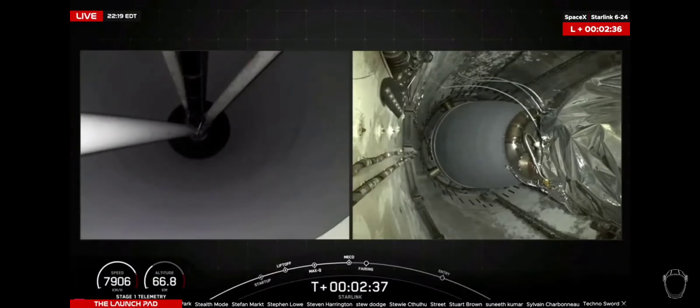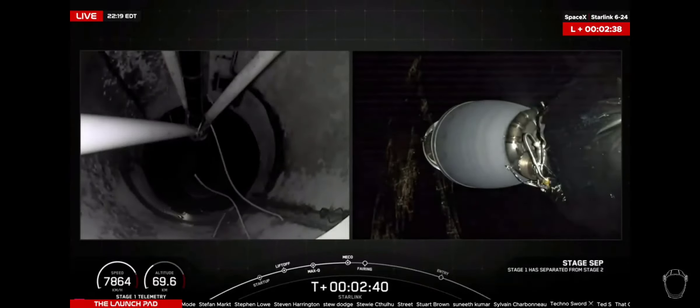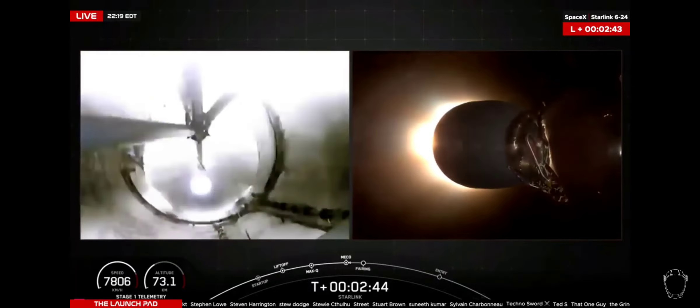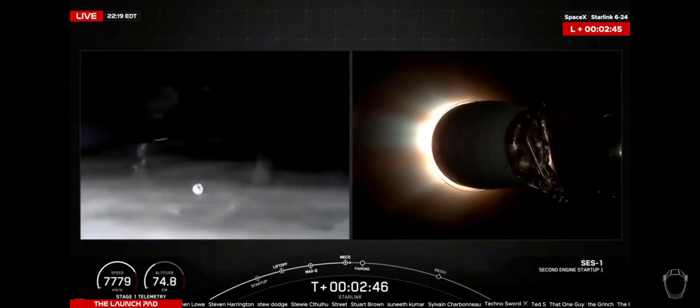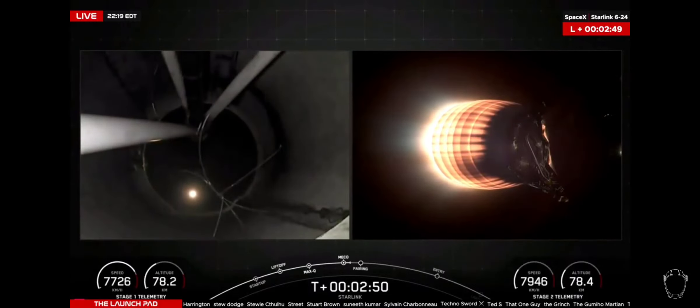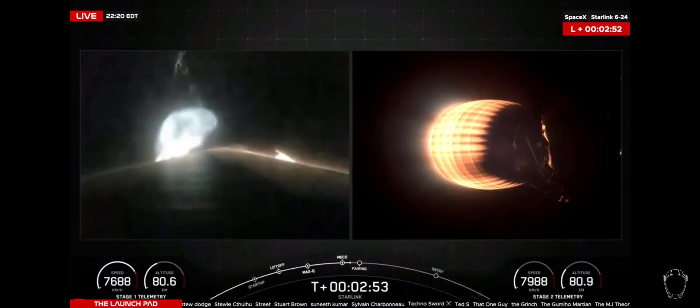Stage separation confirmed. M-VAC ignition. And some great callouts there. You can see M-VAC ignition on the right side of your screen, left side of the camera looking up from the inside of the interstage.